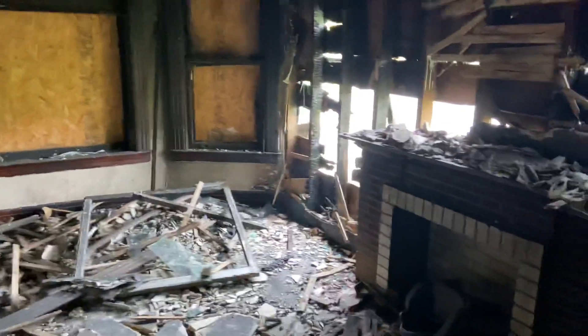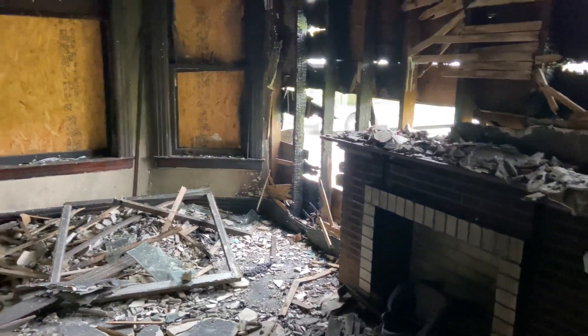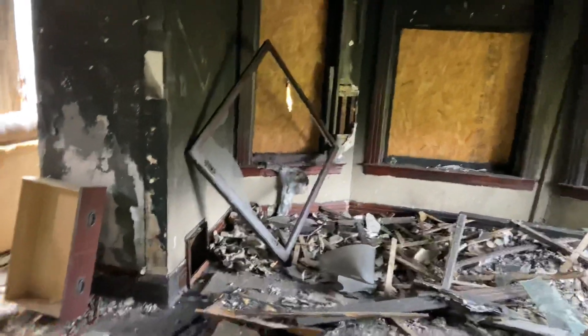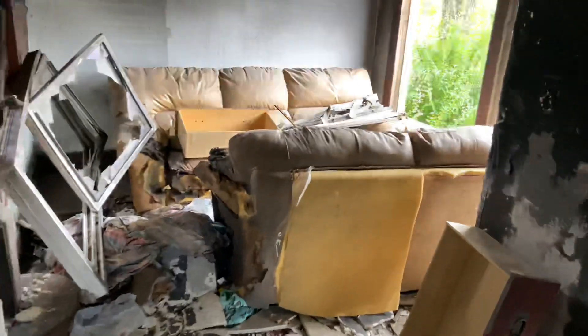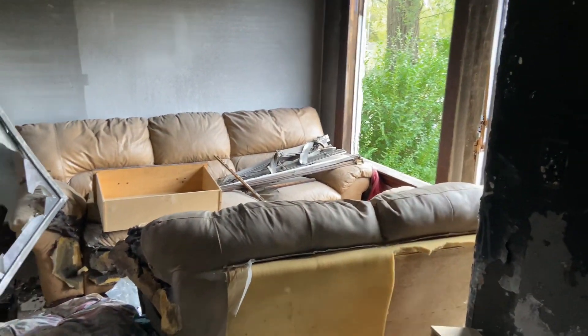You would have gotten a nice view out there — this would have been the living room area. I'll show you this was where I was supposed to come in, but I can't get through there.